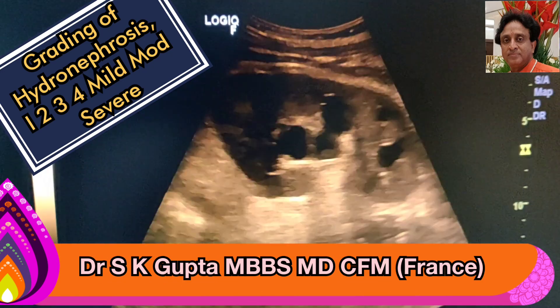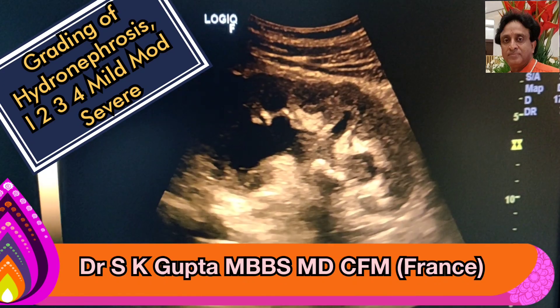Good day friends. I am Dr. S.K. Gupta and I am going to talk to you about the grading of hydronephrosis.